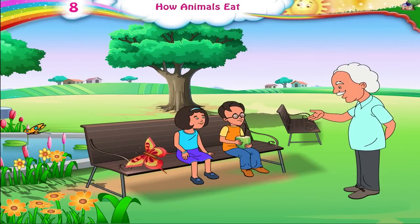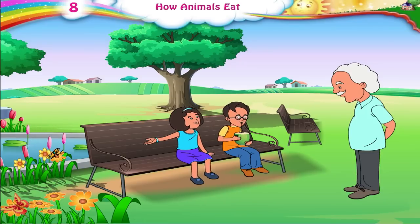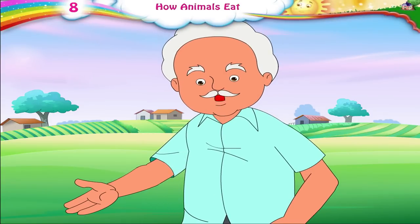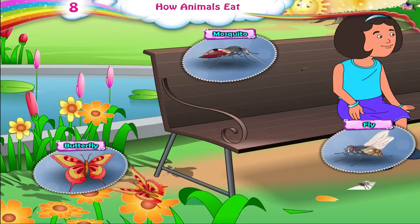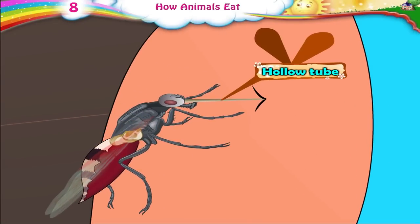Raj, is that coconut water sweet? Yes, Dada Ji. Thank you. Dada Ji, that pretty butterfly sitting on the flower has no mouth. How does it take in its food? Like Raj sucking up the coconut water through the straw. Butterflies, mosquitoes, and flies do not have a mouth and teeth like we do. Instead of a mouth, they have a hollow tube-like part called a proboscis. They only take in thin foods or liquids that can be sucked through the proboscis.